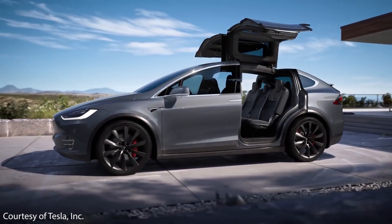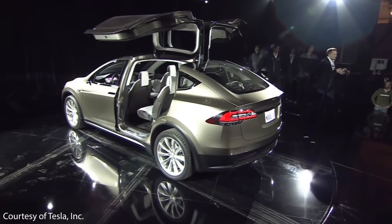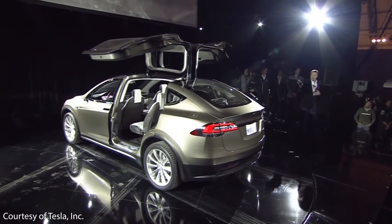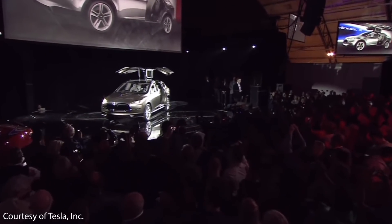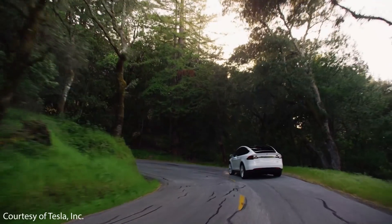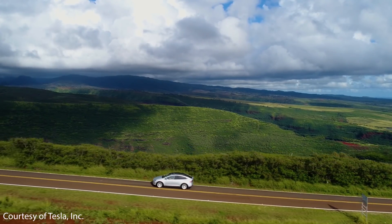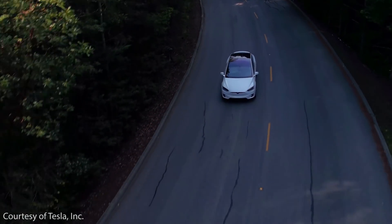The iconic Falcon wing doors are a huge part of what makes the Model X such a great vehicle. However, these same doors caused Tesla a lot of headaches in production. Initially, Tesla said deliveries would happen in early 2014, but due to complications with the Falcon wing doors, Tesla didn't actually deliver the first models until September of 2015. The first six Founders Series Model Xs were delivered at a launch event at the Fremont factory. In the full year of 2015, Tesla delivered just over 200 Model Xs, but 2016 was a much better year with around 25,000 Model Xs delivered.